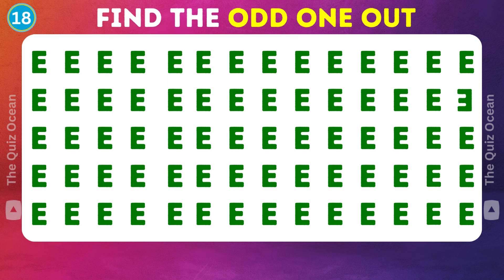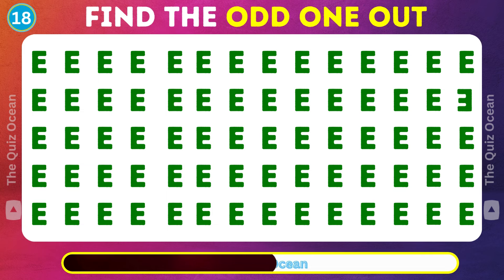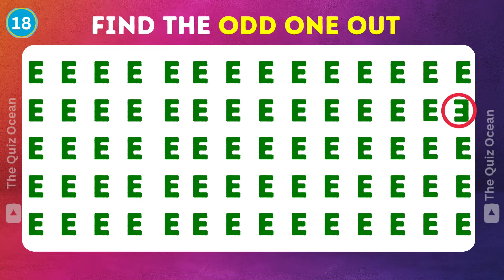On to the next intriguing challenge. This one's slightly different. Can you figure out how? You're ace at this.